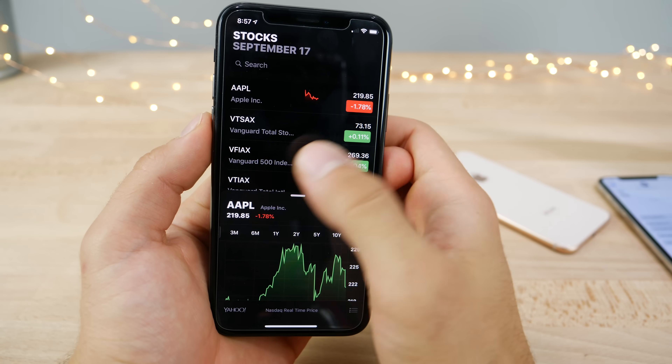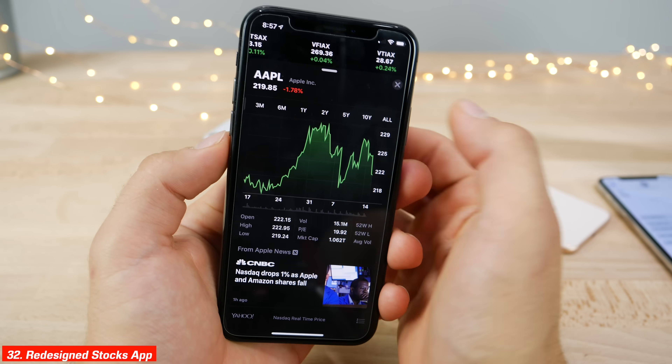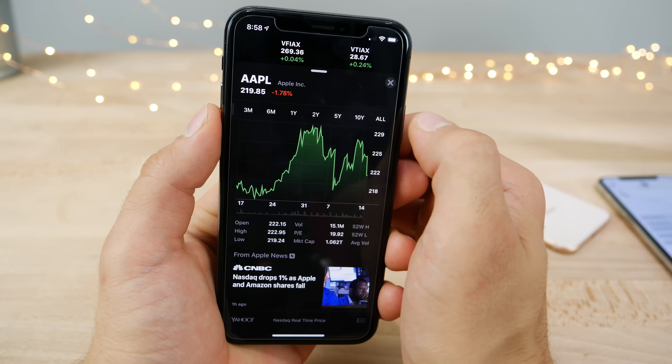The Stocks application has received a complete redesign — very beautiful. For individual stocks you can now view history from five years all the way back to all time.